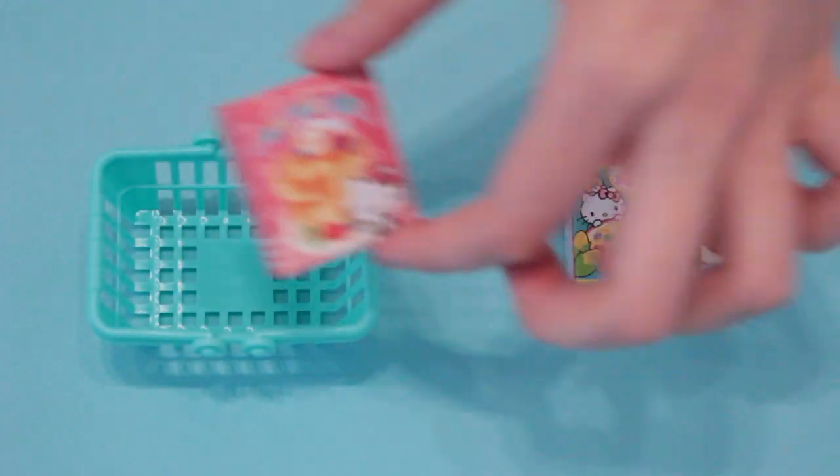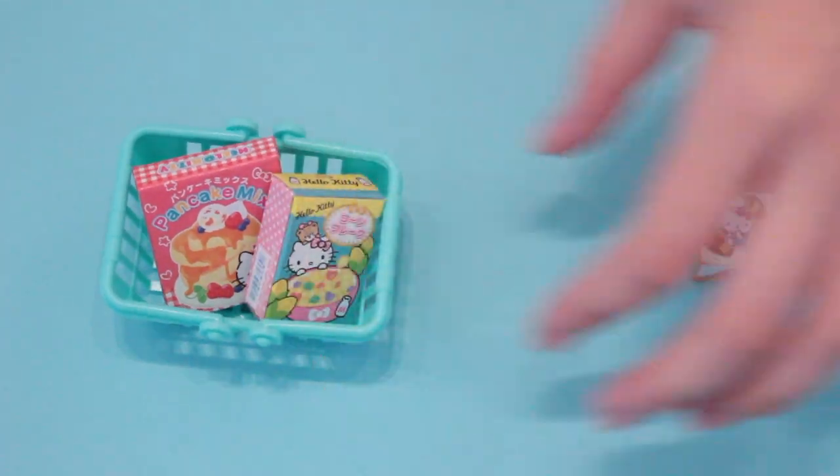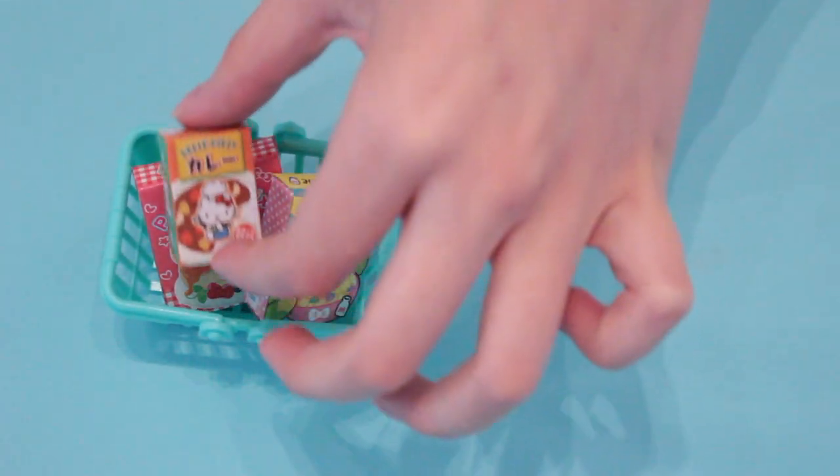These are all of the Hello Kitty box grocery store items, like this pancake mix, Hello Kitty cereal, and even Hello Kitty curry!